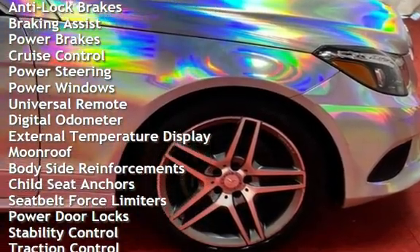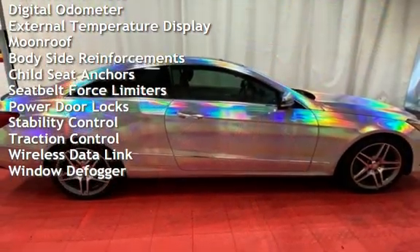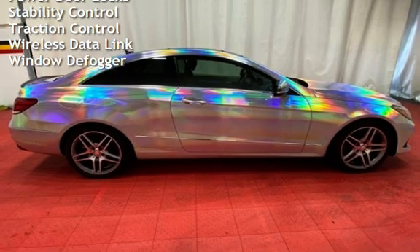Braking assist, power brakes, cruise control, power steering, power windows, universal remote, digital odometer, external temperature display, and moonroof.